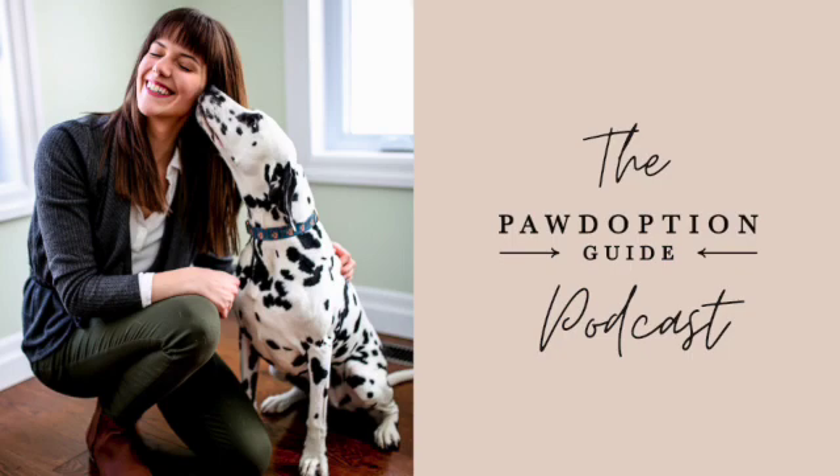Welcome to episode 27 of the Podoption Guide podcast. I'm your host, Bethany Muir, and this is your one-stop shop for the knowledge and advice you need to adopt and integrate the rescue dog of your dreams.